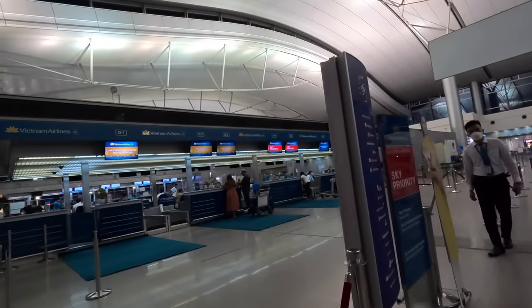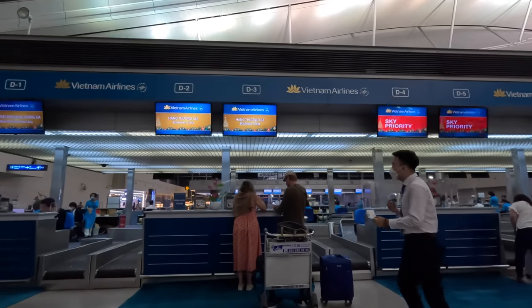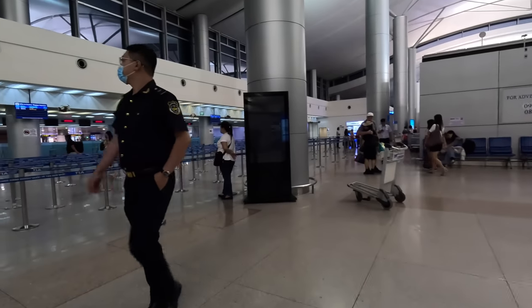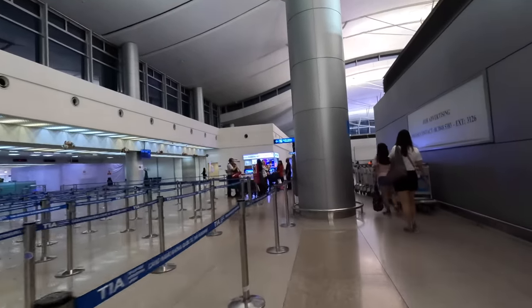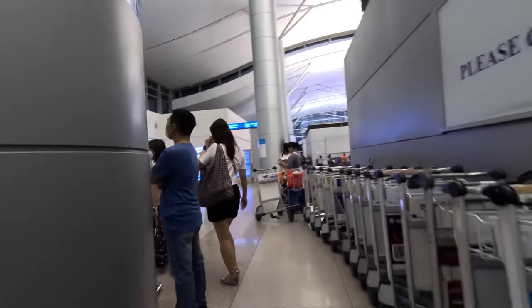There were no queues in the business class line, so I was immediately checked in and directed to customs. Unlike the domestic terminal, there was no separate line that I could see, although after that there was a separate security line for business class, crew, and diplomats. This was being monitored, and the fellow behind me who snuck in after me was caught and sent back to the other lane.